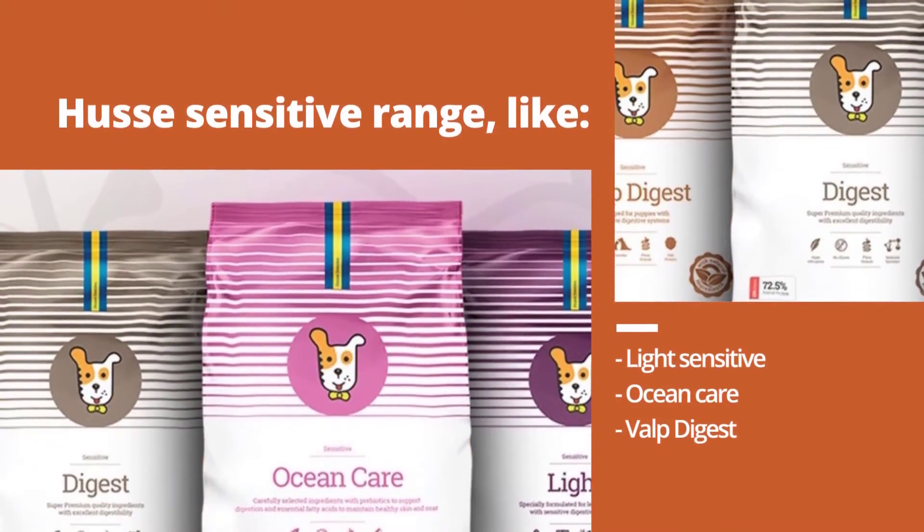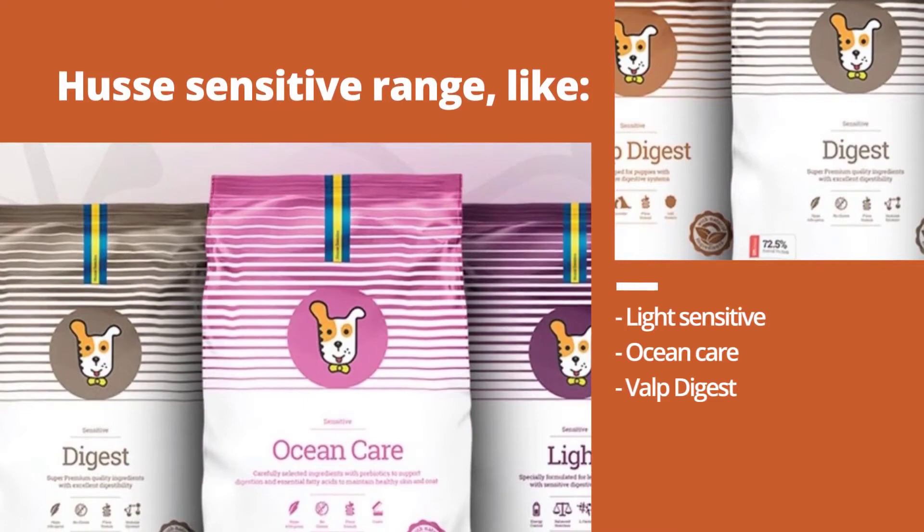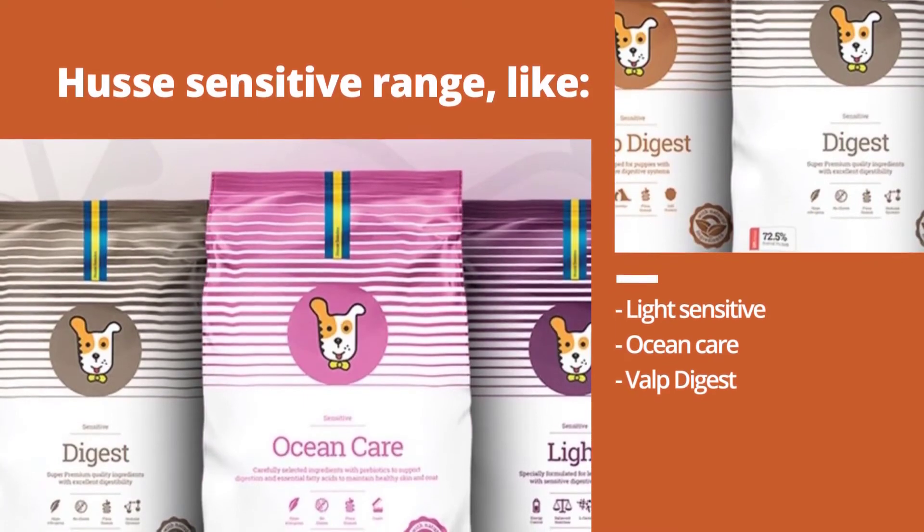The food we would recommend is the Husay sensitive range. This includes products such as Light Sensitive, Ocean Care, and Valp Digest, which are the best choices for dealing with pancreatitis.